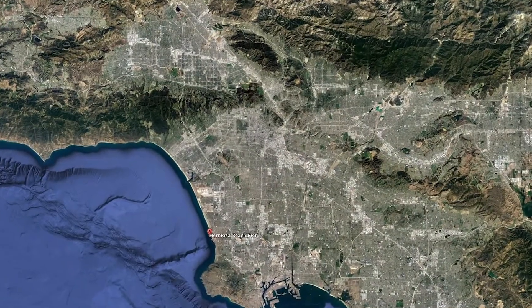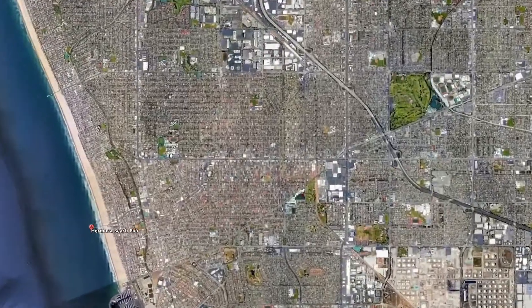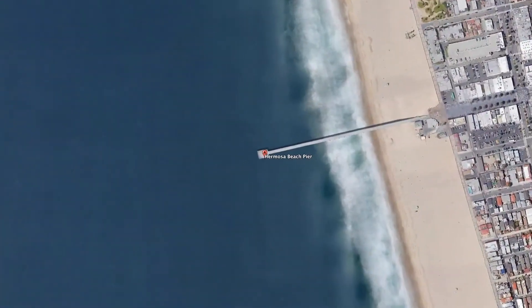So where am I located? I'm actually located about two and a half miles just east of the Hermosa Beach Pier. So if you look on a map, go east about two and a half miles, that's where I am.